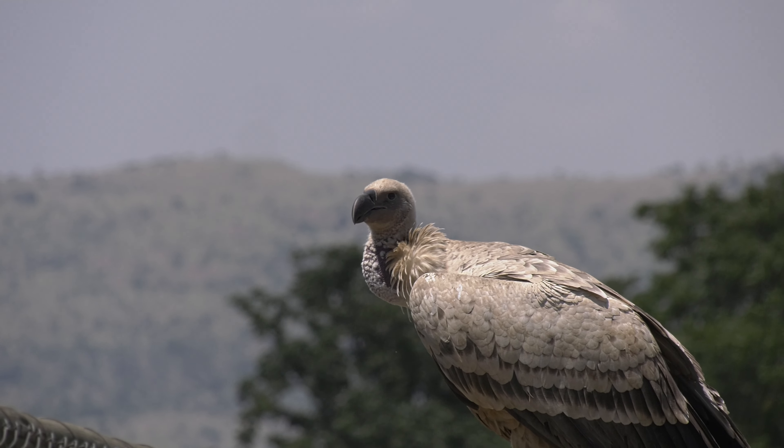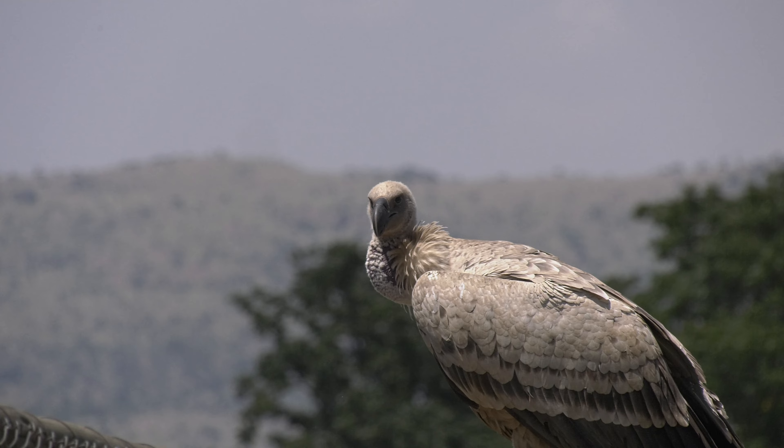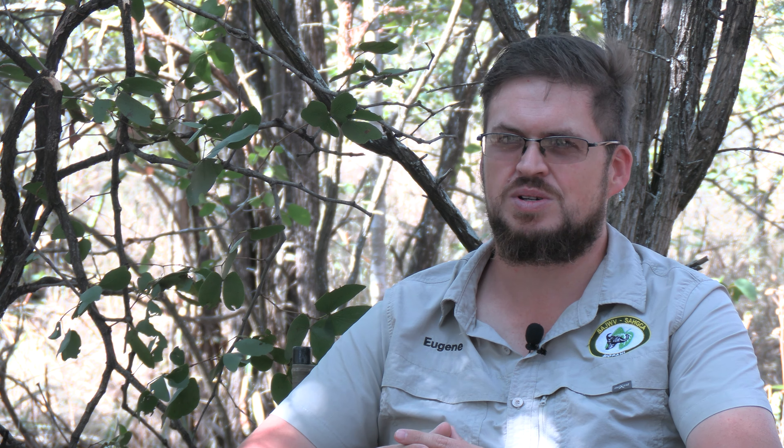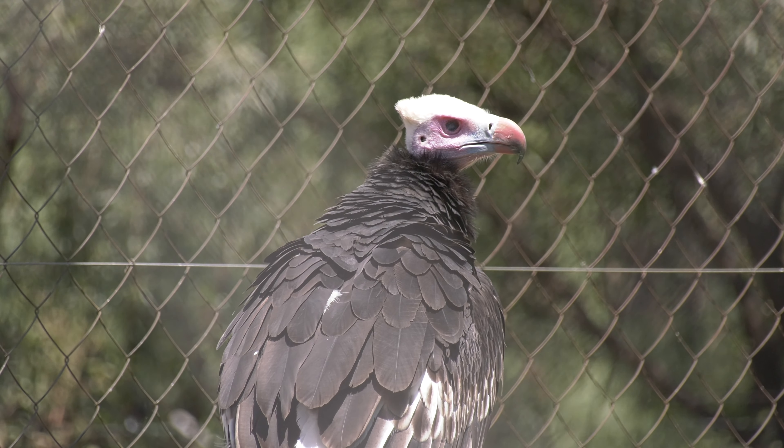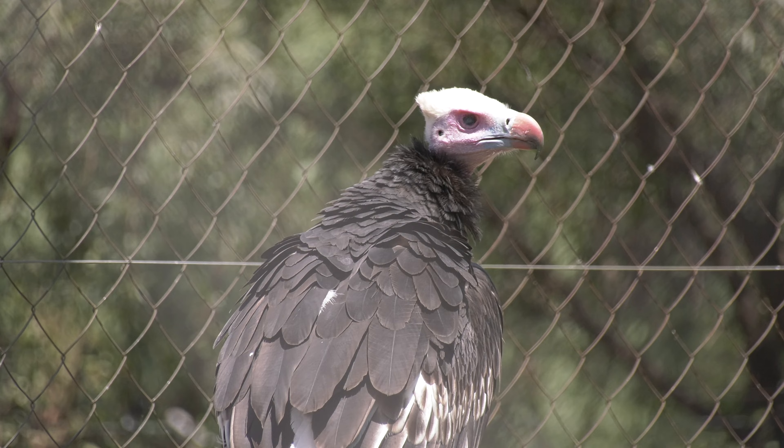Usually if we get the birds to these establishments quickly enough, they are able to save them quite effectively and release them again back into the system. Vultures are vitally important for the ecosystem — they play a critical role. It is not a species that we can afford to lose. All of our vultures are endangered, and we've got quite a few that are critically endangered.